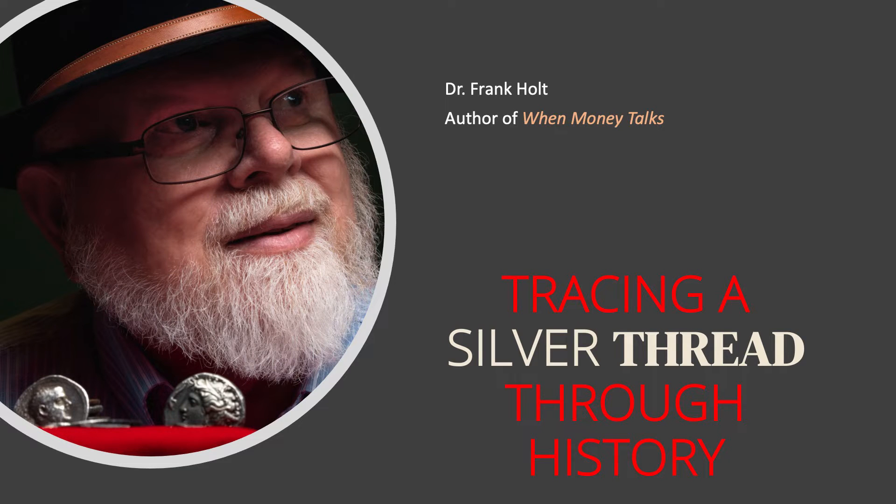I'm Professor Frank Holt at the University of Houston, where I've been researching, writing, and teaching about world history for 40 years. My latest book is When Money Talks: A History of Coins and Numismatics.